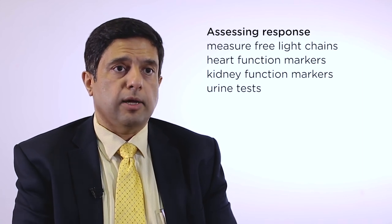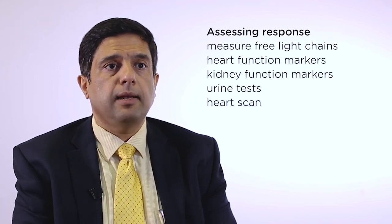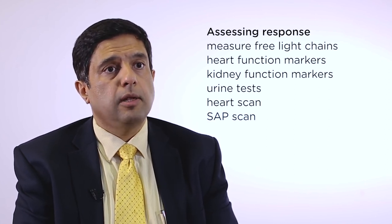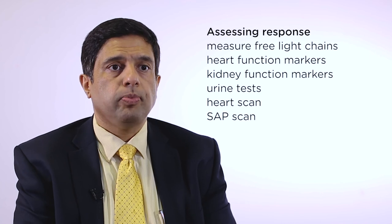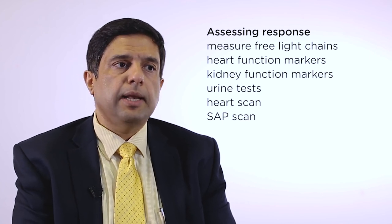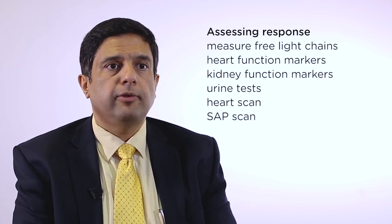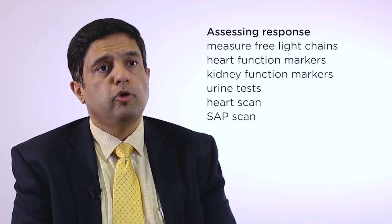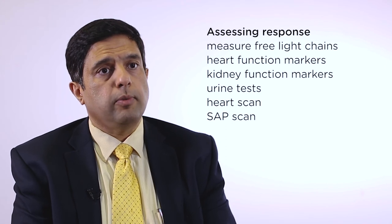We may perform scans of the heart such as an echocardiogram or cardiac MRI, and at the amyloidosis center we do the SAP scan, which allows us to image amyloid in internal organs like the liver, spleen, and kidneys. The SAP scan is typically done at intervals of six to twelve months because improvement on the SAP scan is a slow process, whereas improvement in light chains can be seen within a month. We also assess symptoms and blood pressure, which tell us about cardiac function, muscle symptoms, and fatigue — all critical factors in evaluating how treatment is working.